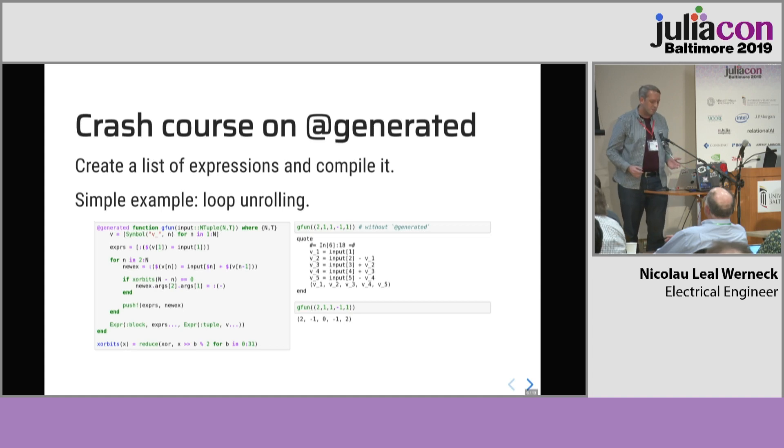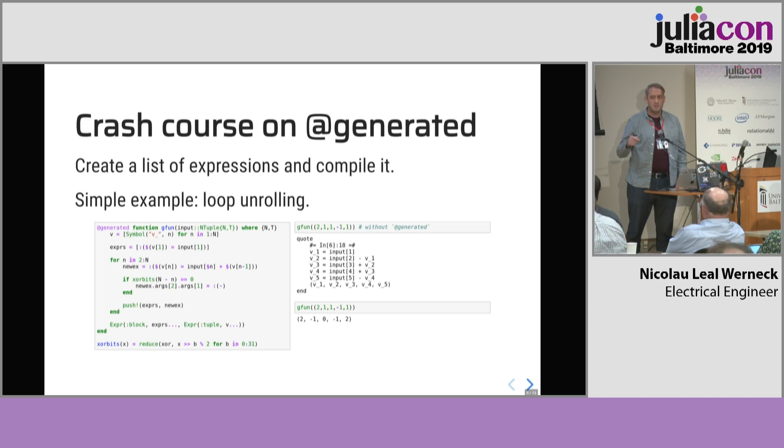Before we get more into these techniques, I wanted to do a small crash course for people not familiar with generated functions. One example: suppose you have a function with a for loop where the number of iterations might change according to your input. You know that unrolling this loop makes the function faster, but the compiler is not unrolling it for your specific case. What you can do is write a generated function that outputs your function as a sequence of assignments. You can see a list of expressions that you can manipulate — it's really a metaprogramming thing.